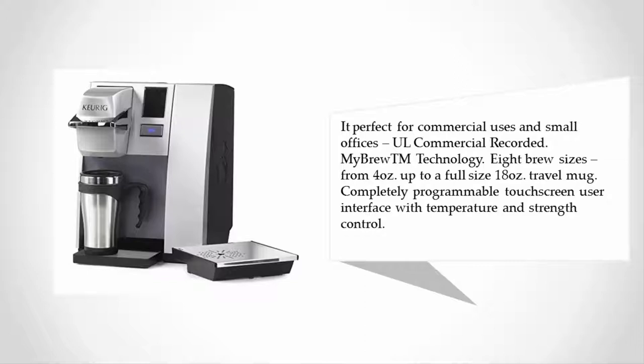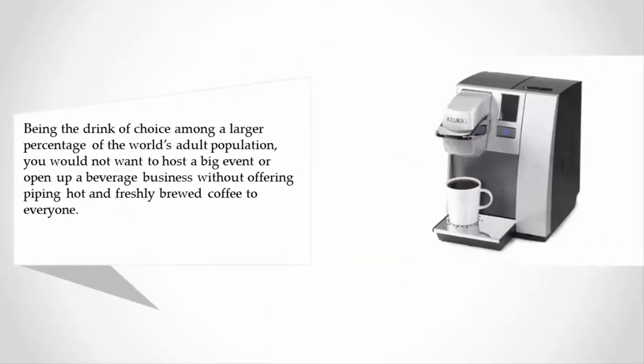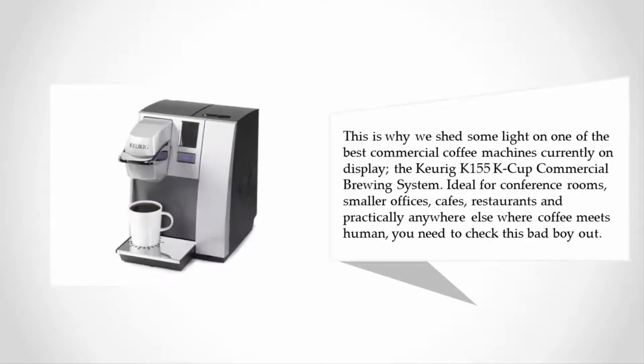At number four — coffee being the drink of choice among a large percentage of the world's adult population — you would not want to host a big event or open a beverage business without offering piping hot and freshly brewed coffee to everyone. This is why we shine some light on one of the best commercial coffee machines currently available.